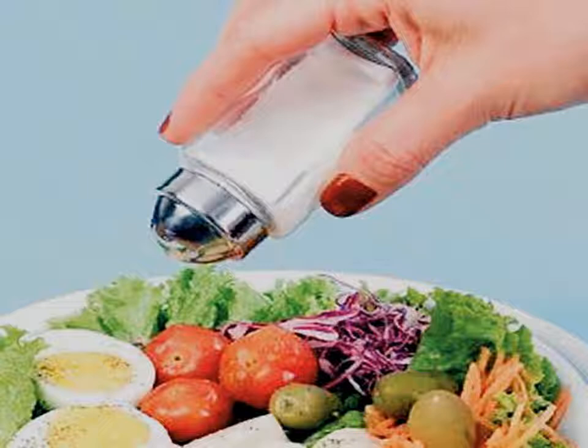Read food labels — check the nutrition facts for total sodium in packaged foods. When you shop, choose foods that are low in sodium. Less than 140 mg of sodium per serving is considered a low sodium product.